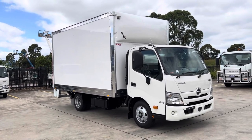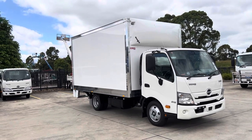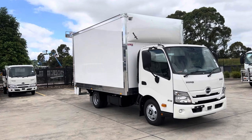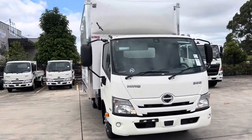Good morning guys, welcome back to another video of Hino Truck World. Here we've got a 616 3430 Pantec FRP body with nosecone, built by Autron Bodies.